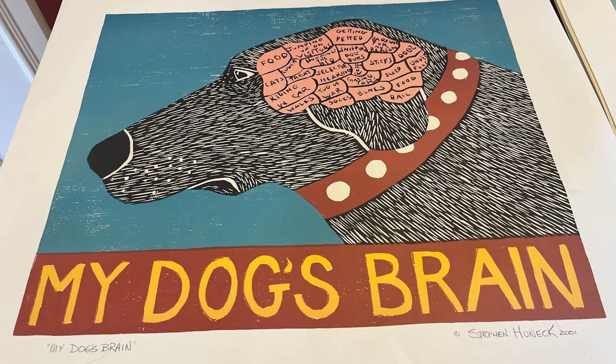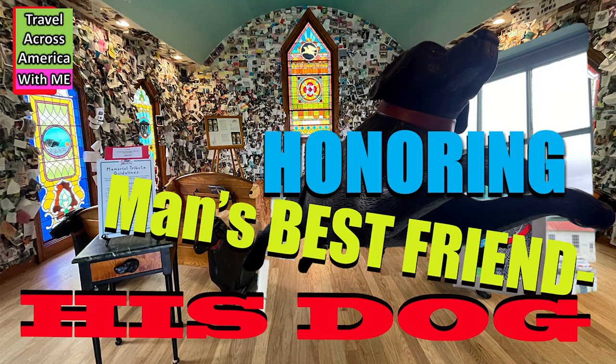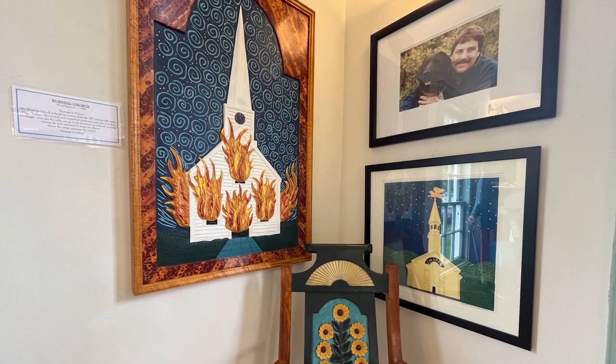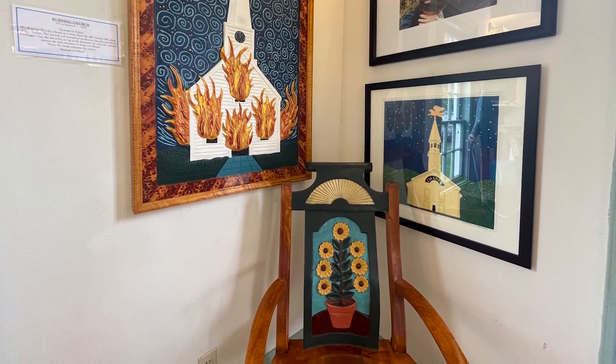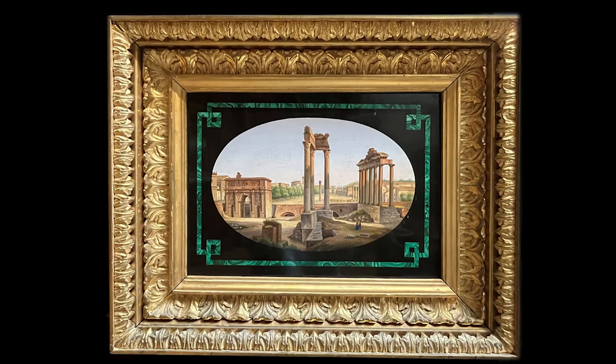The fourth and final stop is the Stephen Heunick Gallery, found on Dog Mountain. You'll want to watch the video on the Dog Chapel and Dog Mountain. Stephen Heunick, a Vermont folk artist famous for his original woodcuts, prints, carvings, furniture, and the New York Times best-selling series of books. Hold on, sit back, and wait till you see the truly amazing art we have found in Vermont.